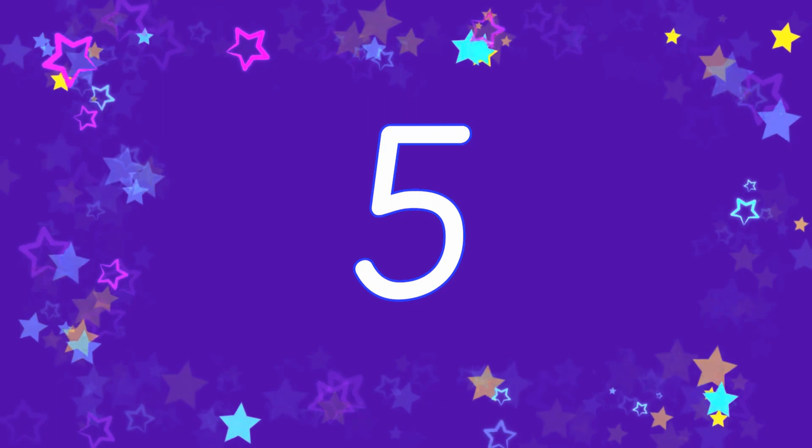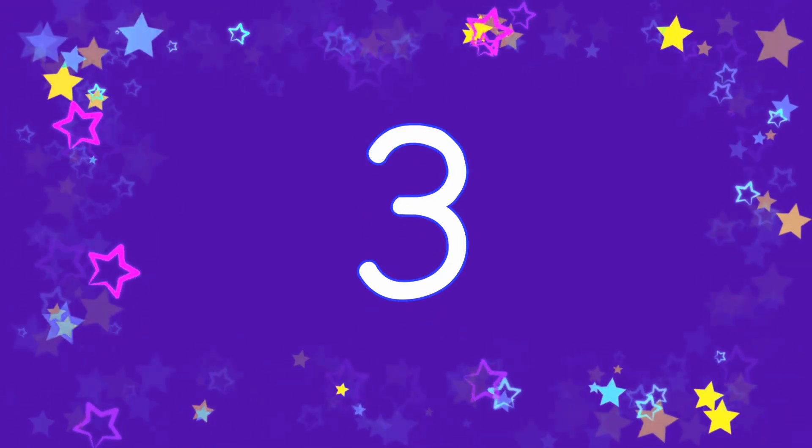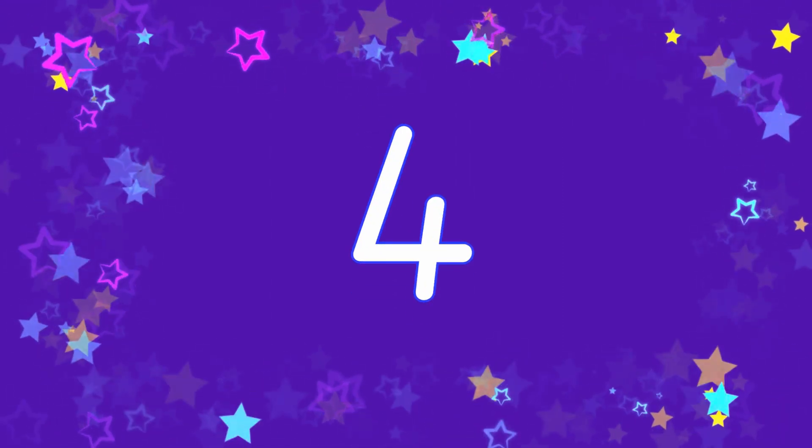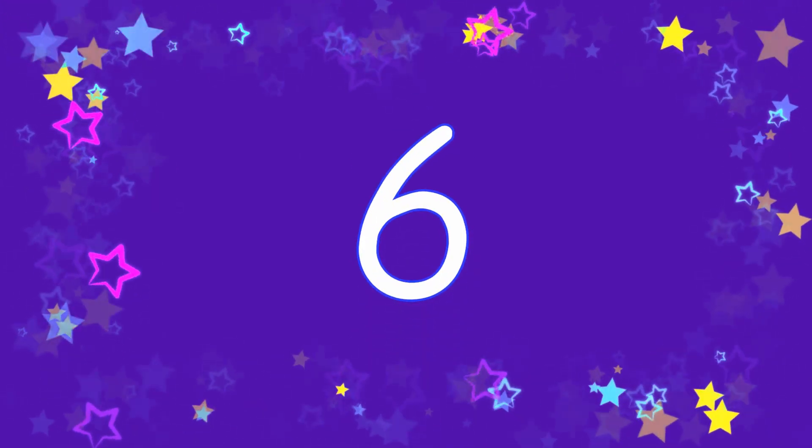Five. Three. Two. Seven. Four. Six. Ten. Eight.